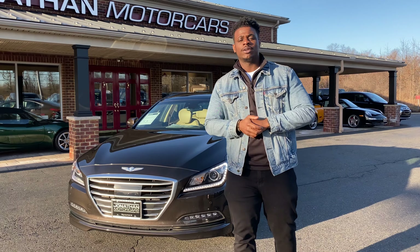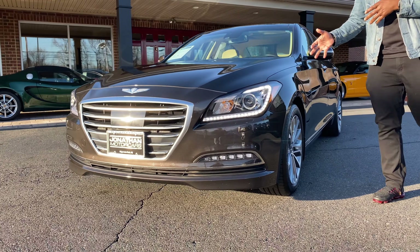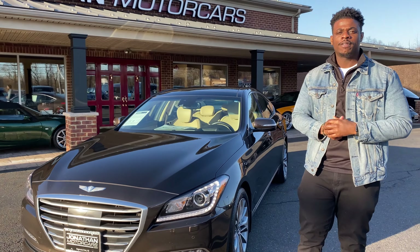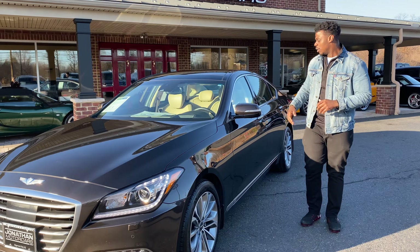Just wanted to highlight our car of the week, which is this 2017 Genesis G80 with the Ultimate Package — the top of the line model that they have. I'm just going to point out a couple of quick things with you on this car.